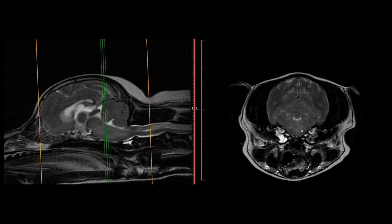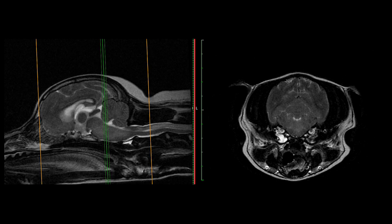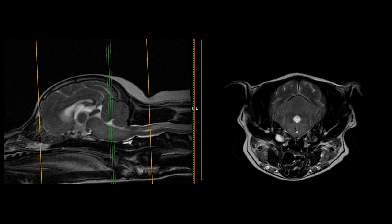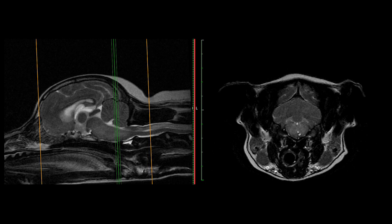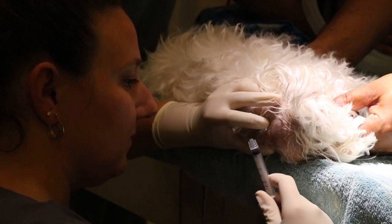The whole mesencephalon is actually quite bright, and as we get back into the brain stem it is hyperintense as well. There is also fluid within the left middle ear canal. The pathology — the abnormality causing his changes in behavior, his dullness, and his turning to the left — is all of this brightness within the brain stem and within the left thalamus. This is very consistent with inflammation or encephalitis.